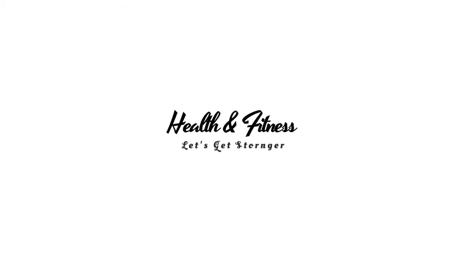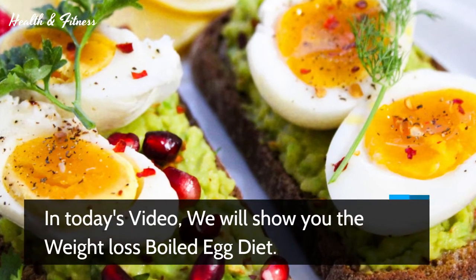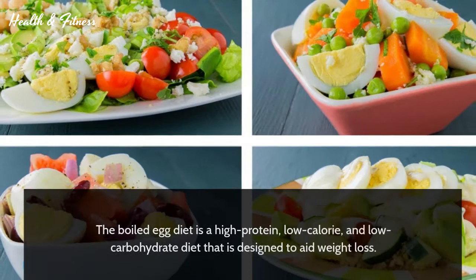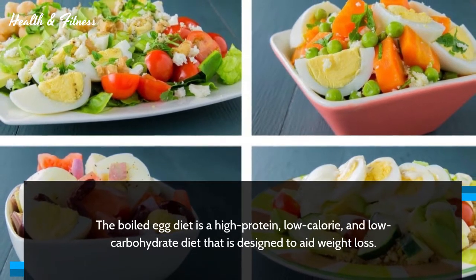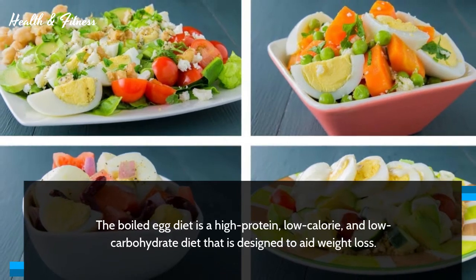Welcome to health and fitness. In today's video, we will show you the weight loss boiled egg diet. The boiled egg diet is a high protein, low calorie, and low carbohydrate diet that is designed to aid weight loss.